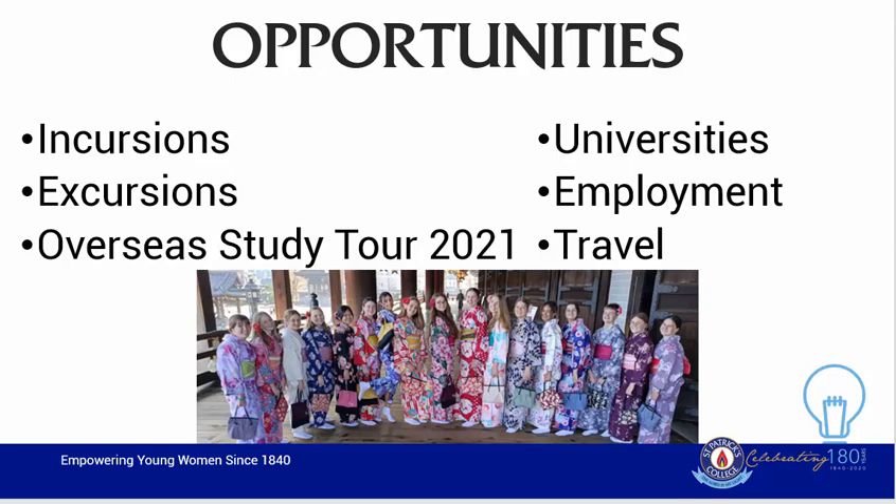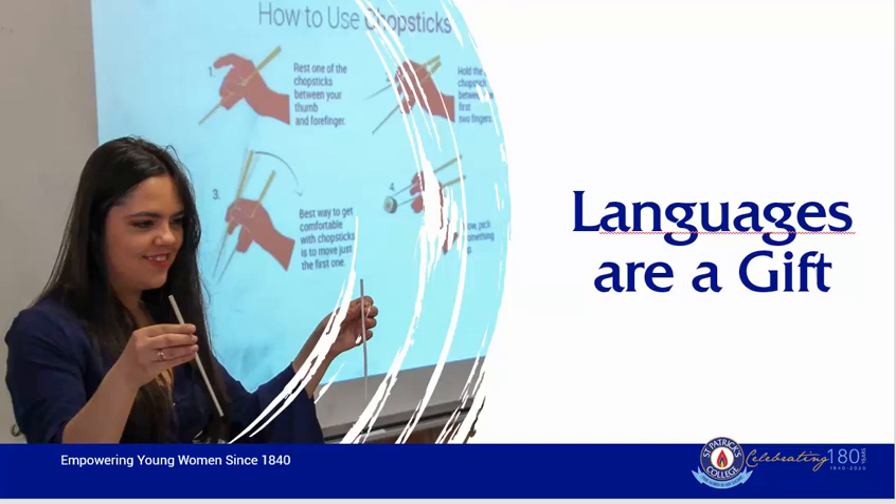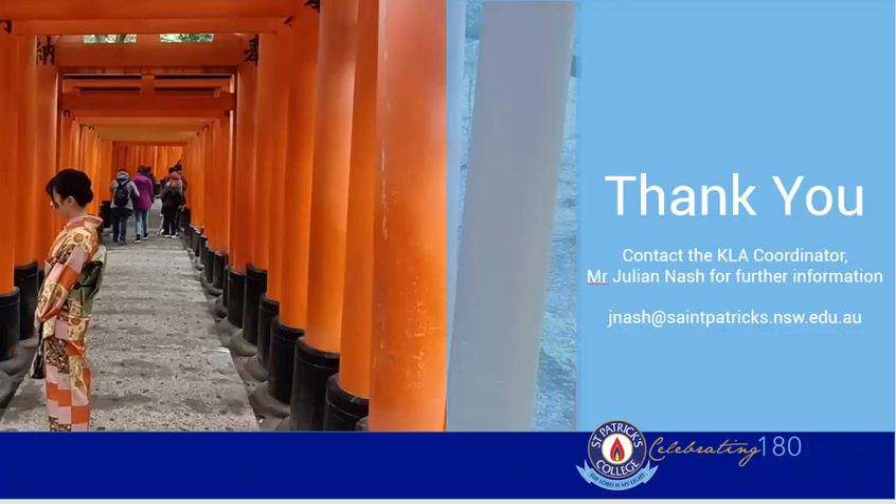Many students who have graduated from St Patrick's College and have studied a language have often said that languages have been a gift. It has been something that they have been able to take away from the college, having a very positive impact on their lives and providing them with many opportunities. I thank you for listening to this presentation. If you have any further questions or would like more information, please make sure to contact Mr. Julian Nash.